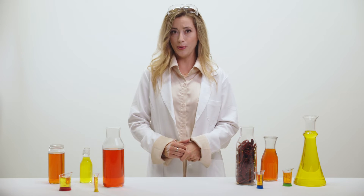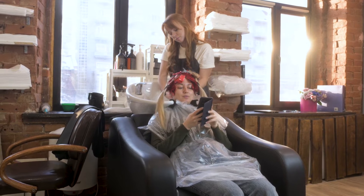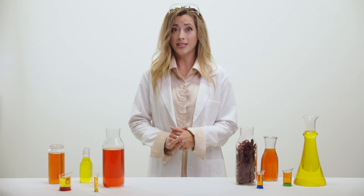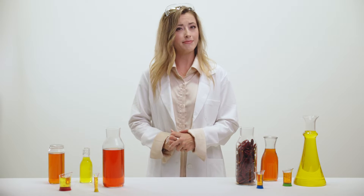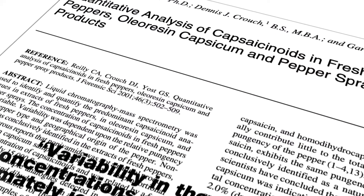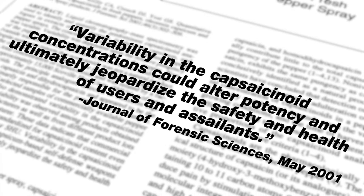When you use shampoo, you expect it to clean your hair, right? Well, in the same way, if you ever need to use pepper spray, you expect it to be hot enough to help deter an attacker. But what you might not know is a study conducted by the University of Utah found some pepper sprays to only be effective 70% of the time.